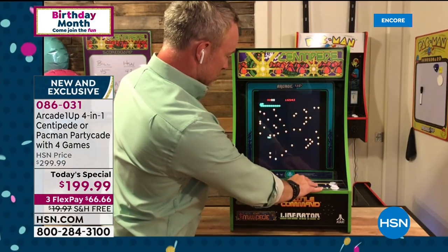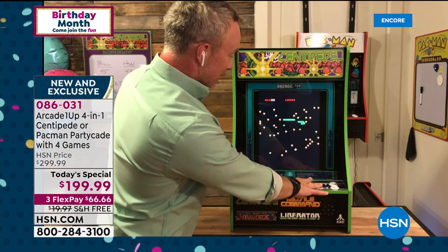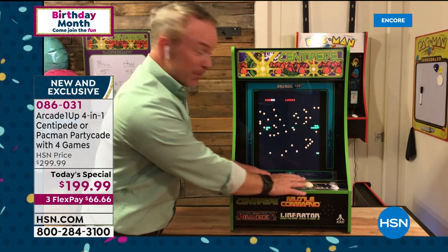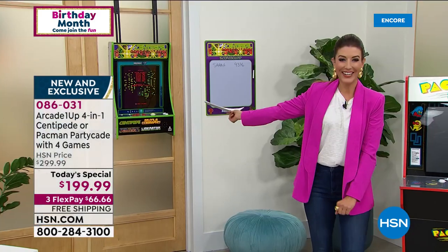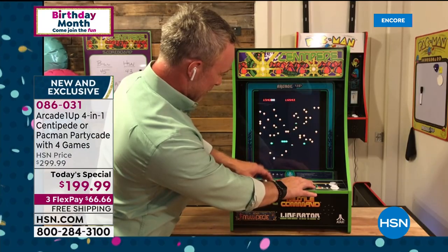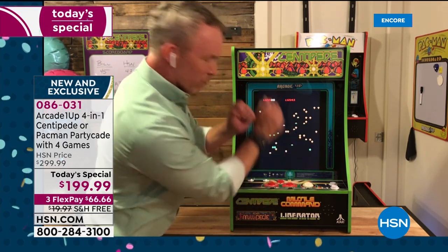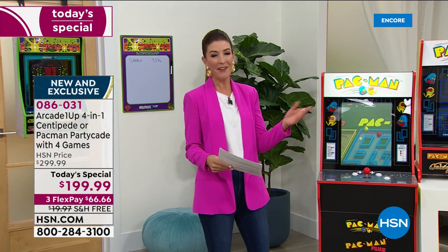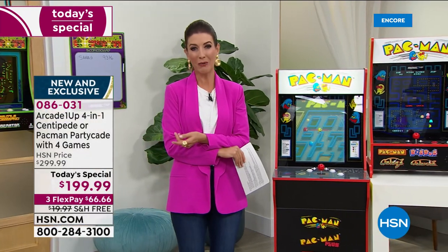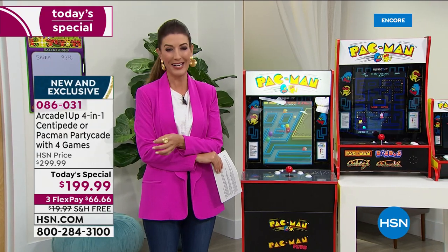Shoot the spiders! Use that track ball. Here's your target, Sarah: 9,376. Game on! You're probably going to crush me in no time, but I do like that roller ball experience — it's really fun. We just launched this about an hour ago and more than 2,600 have been spoken for here at HSN. You loved this game last year — we sold thousands.